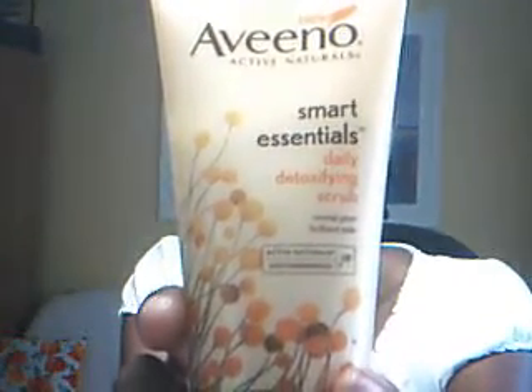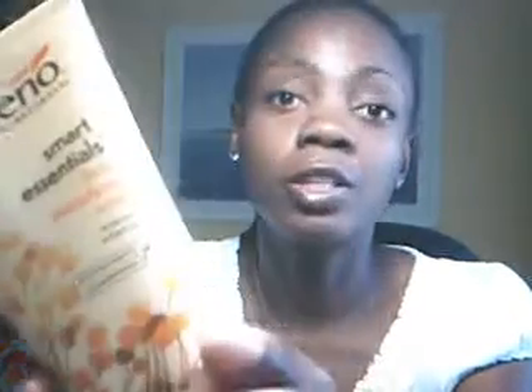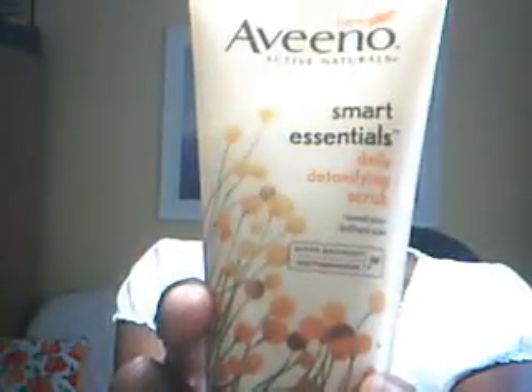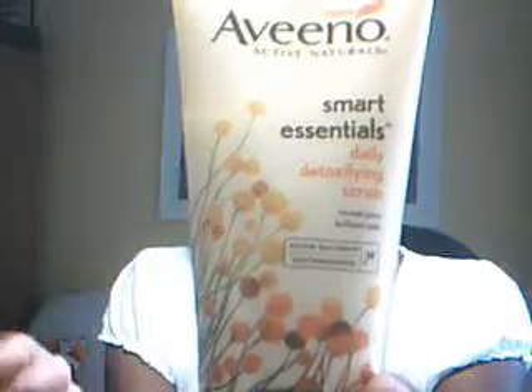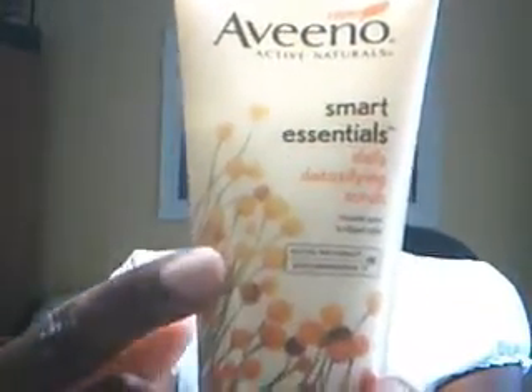This is a Smart Essentials daily detoxifying scrub. It is really smooth — you can feel it's a little bit granular but not in a heavy abrasive way. It does say that you can use it daily, though I wouldn't recommend that if you have my particular skin. But this is something I did the other day and it left a smooth finish — it didn't break me out, treated my skin to a little bit of a cleansing, and this is what I ended up using.